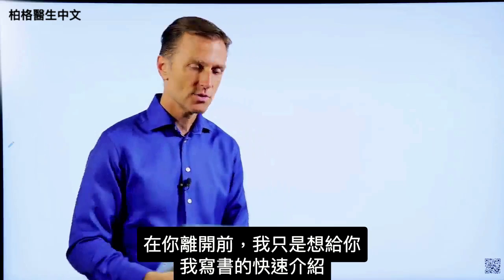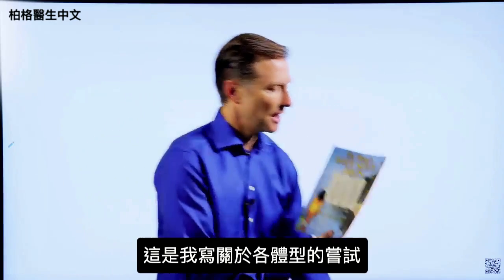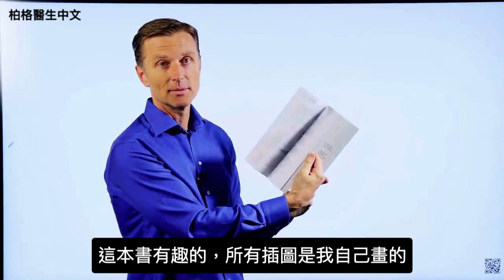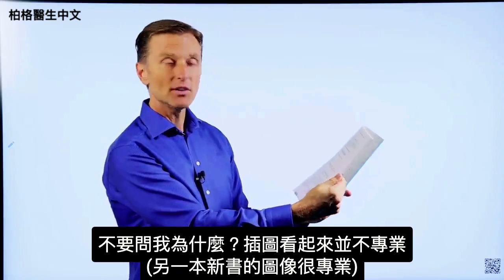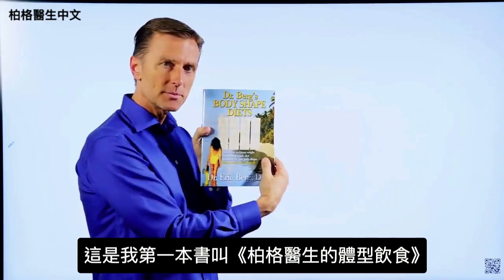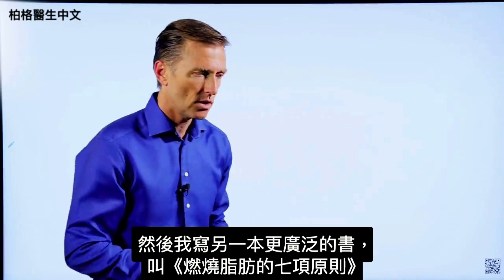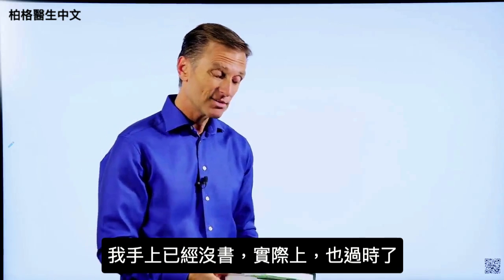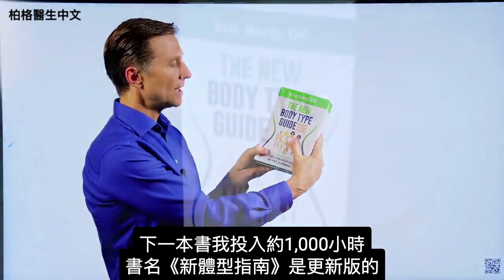Before you go, here's a quick history of some of the books I wrote. The first was called Dr. Berg Body Shapes — my attempt at writing about body types. I actually did all the images myself. Then I wrote a more extensive book called The Seven Principles of Fat Burning, which is now outdated. The next book, which I put about 1,000 hours into, is called The New Body Type Guide — with major updates on body types, professional images, and graphics.